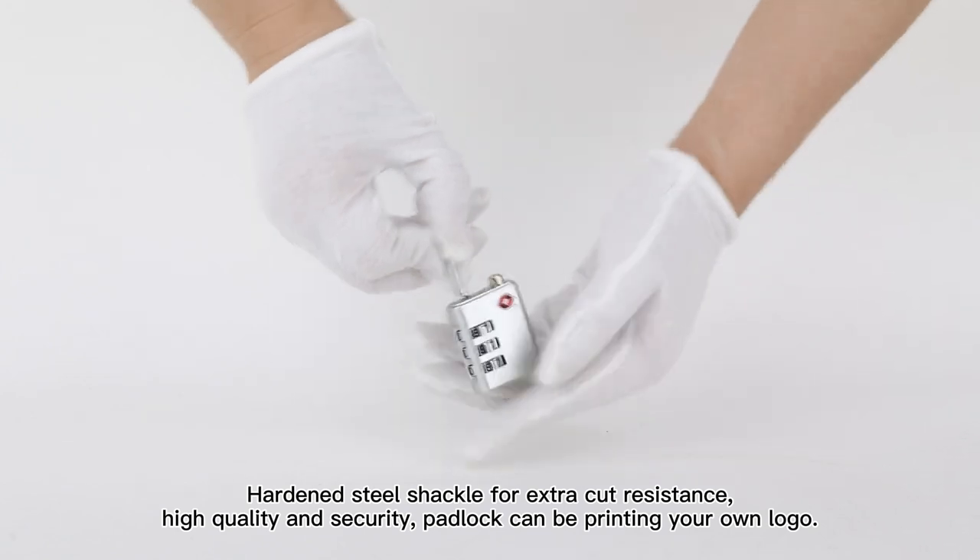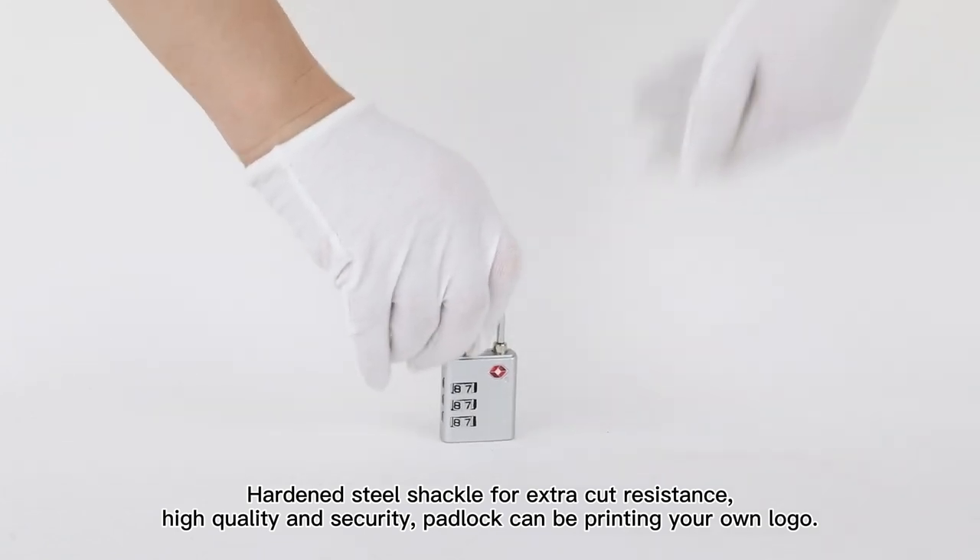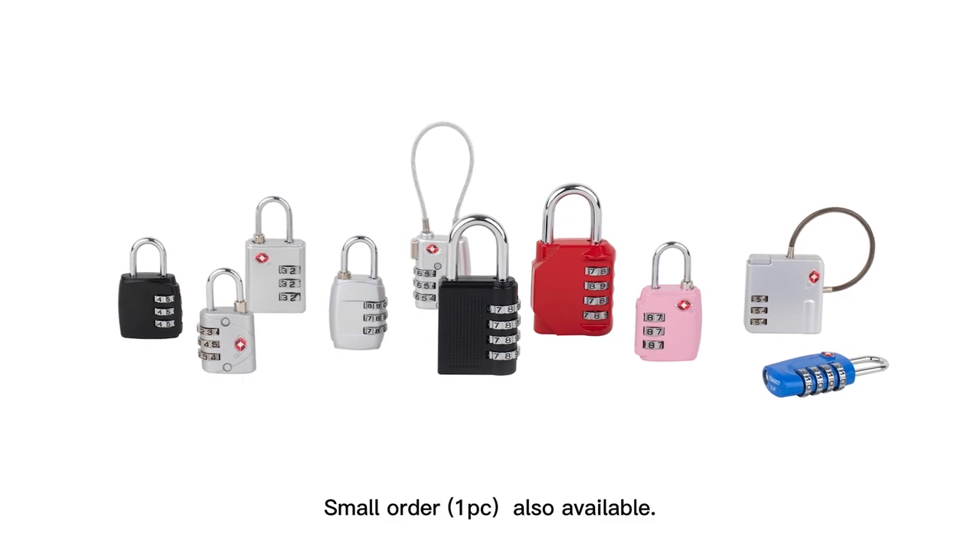High quality and security. Padlock can be printed with your own logo. Small order — one piece also available.